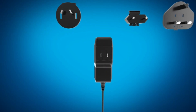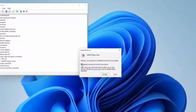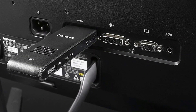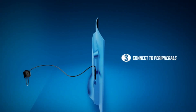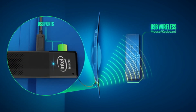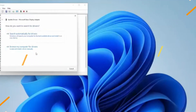Best Micro PC Sticks are essential for transforming any HDMI-enabled display into a portable computer. They offer compact, cost-effective solutions for streaming, productivity, and on-the-go computing with minimal setup. Today's video is about the Top 5 Best Micro PC Sticks available in the market. If you want to know the price and more information about the products mentioned in this video, check the link in the description box below.